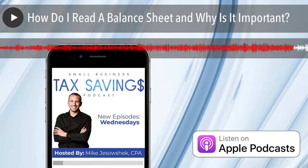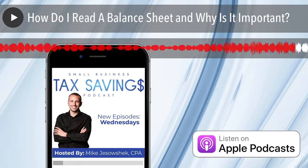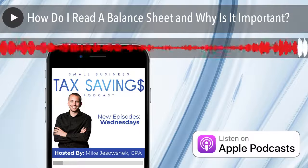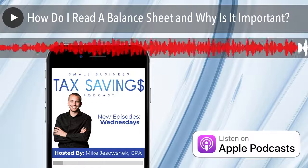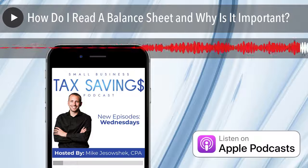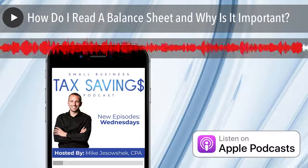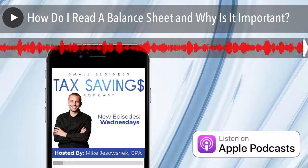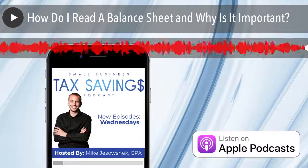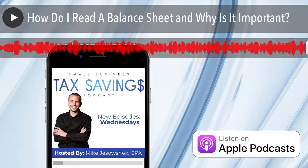Again, this episode was How Do I Read a Balance Sheet and Why Is It Important. Don't forget to check out our podcast website at www.jetrotax.com — click Resources then Podcast to check out past episodes. Also, join our free bookkeeping training program and free Facebook group — links are in the show notes. If you enjoy our weekly episodes, please leave a review on whatever platform you listen on and share with other business owners. Email questions or future topics to tax@jetrotax.com. Thanks for listening and have a great day.